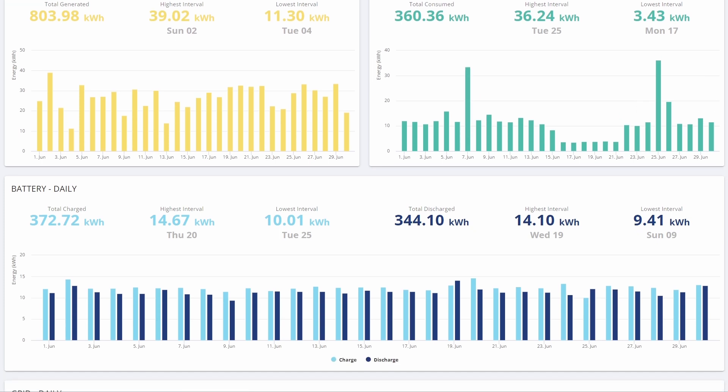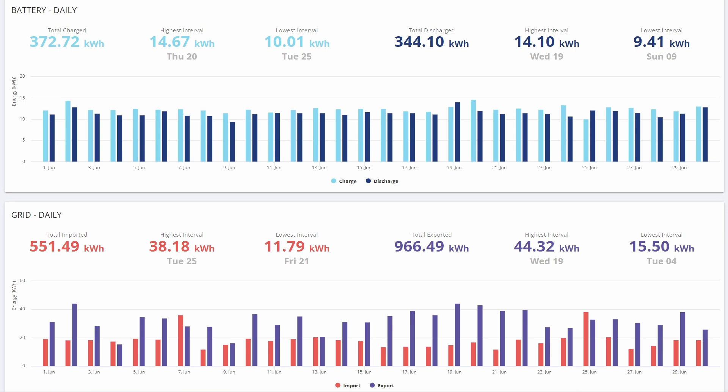Scrolling further down, you can see our daily battery and grid usage. Because we're on Intelligent Octopus Flux, Octopus are controlling our battery — so it's charging overnight now rather than during the day, and then exporting during the peak period from 4 until 7. That means we're actually pulling a lot more from the grid now: 551.5 kWh. In May most of the charging was done during the day from solar, so our grid import was a lot higher in June, but our total export was also extremely high because all the solar that would have gone into the battery was being exported instead.